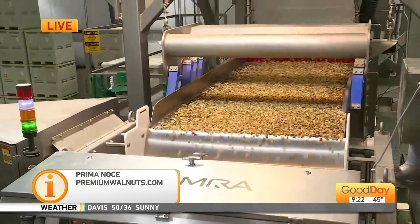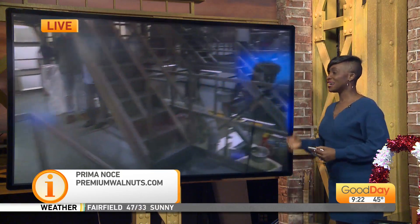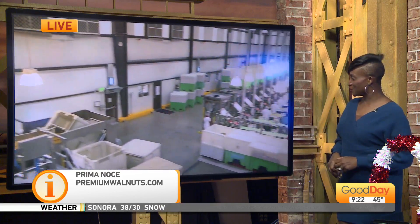It's Prima Noche — premium walnuts. We're going to link all the details so that you can get more information about the company. It's right here in the Central Valley of northern California. It's very good to know that we are such a large exporter of walnuts. Thank you so much for your time and the tour, Mike — we appreciate it.